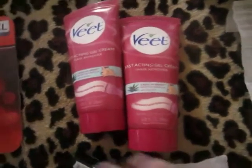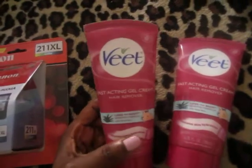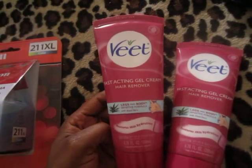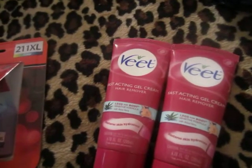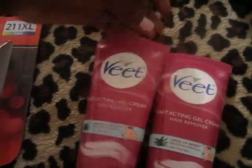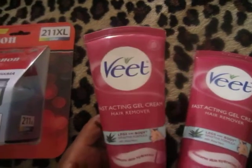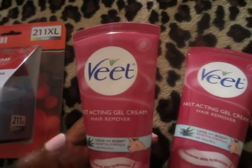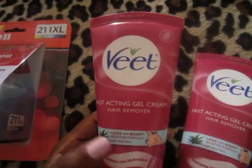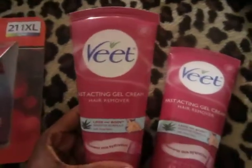My next transaction — I wanted to get hair removal cream. I have tons of razors but sometimes I'm lazy and I'd rather just use a cream to get rid of the hair. I wanted to get the Nair, but I don't have any coupons for it and it's not on sale, so I went with the Vite brand, which I've never tried before. I've been watching a lot of reviews on it and everyone says it's really good.